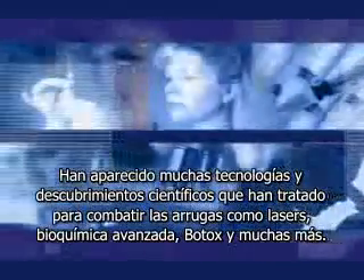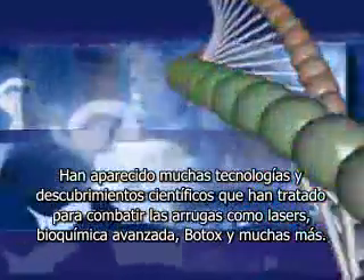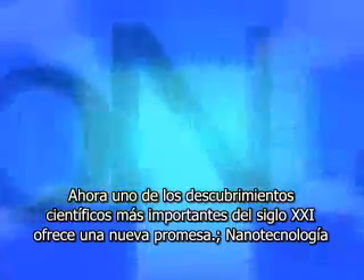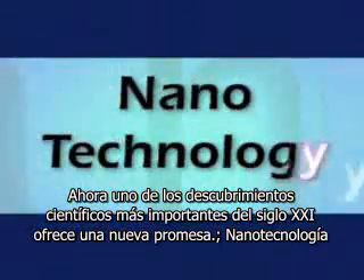So many new technologies and scientific breakthroughs have been tried for fighting wrinkles: lasers, advanced biochemistry, Botox, and many more. Now one of the most significant scientific breakthroughs of the 21st century holds out new promise — nanotechnology.